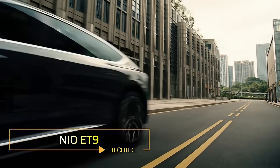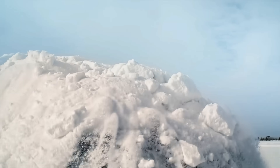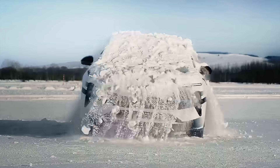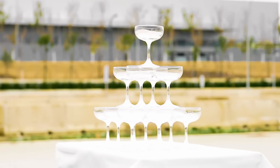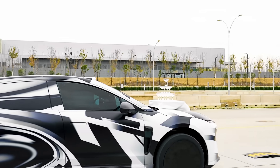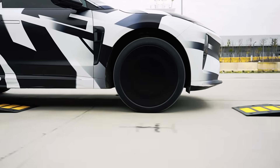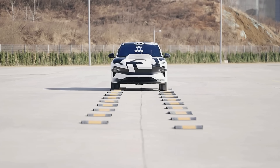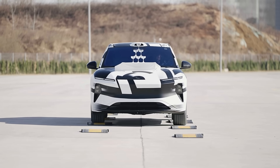NIO ET9. NIO's ET9 sedan introduces a groundbreaking feature that sets it apart from other electric vehicles: the ability to shake off snow from its roof in a manner reminiscent of a dog. This innovative function is enabled by the car's intelligent chassis system and hydraulic suspension. In a recent demonstration, the ET9 showcased its ability to sway from side to side, efficiently removing snow from its roof without requiring any external assistance. Drivers are advised to secure loose items inside the cabin, such as coffee cups, during this unique process. The ET9, unveiled at the end of last year, represents a pinnacle of luxury and technology in the electric vehicle market.